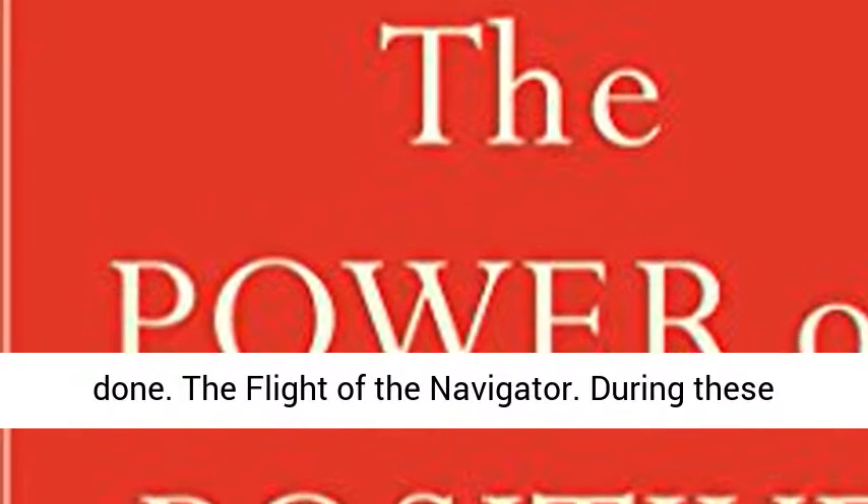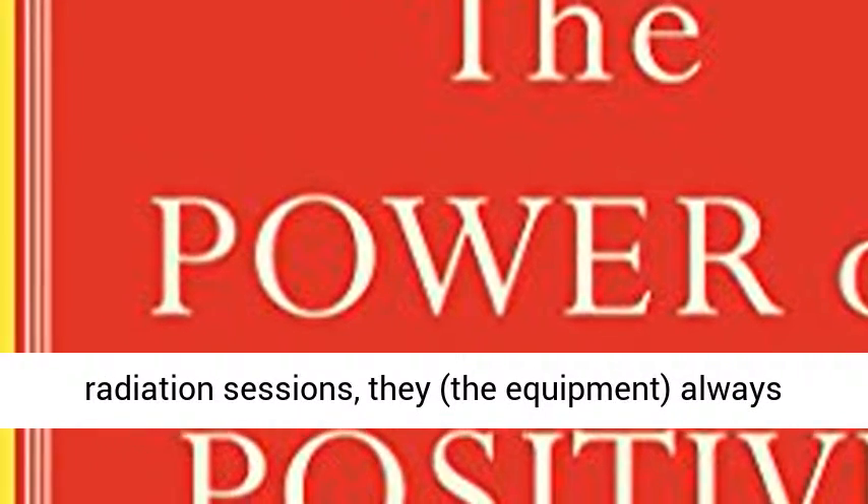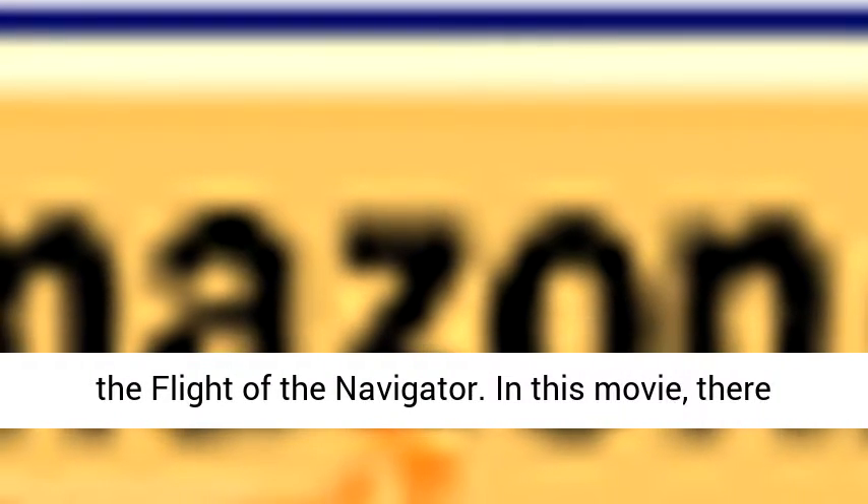The flight of the navigator. During these radiation sessions, the equipment always reminded me of the Disney movie from 1986 called The Flight of the Navigator. In this movie, there was an alien with a light-shaped head who was the navigator. That character in the movie always came to mind in comparison to the radiation machine's radiation shooting area.